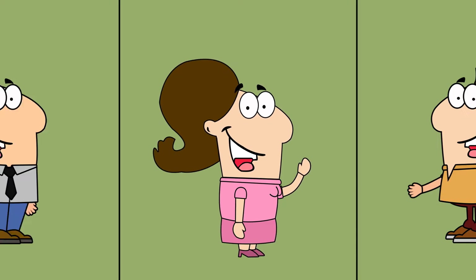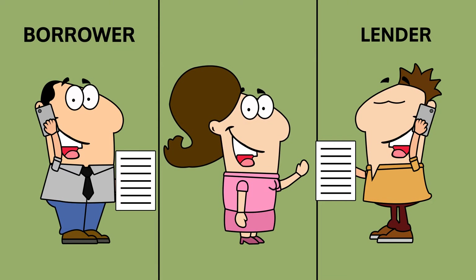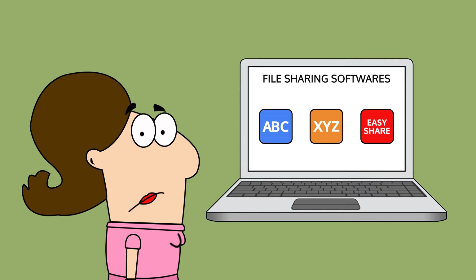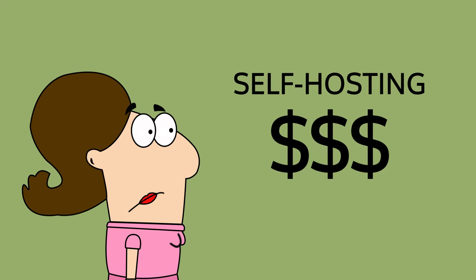Jill works at a mortgage company, and she's constantly needing to share files with borrowers, lenders, and her co-workers. There are tons of file sharing options that Jill could use, but most don't meet the mortgage industry's compliance requirements, and self-hosting is expensive.